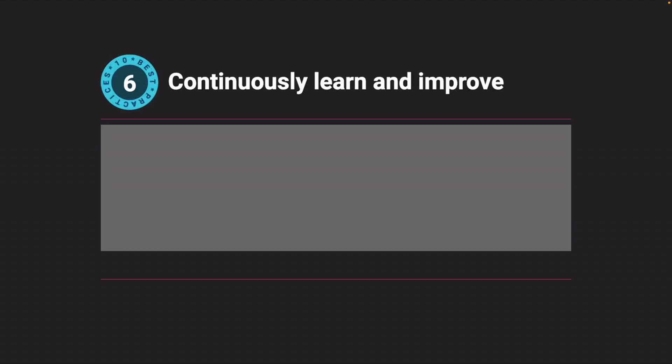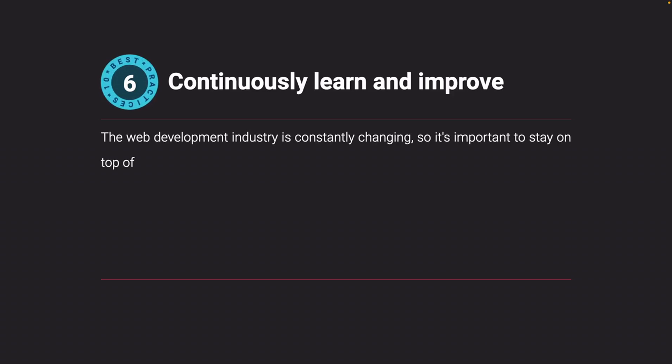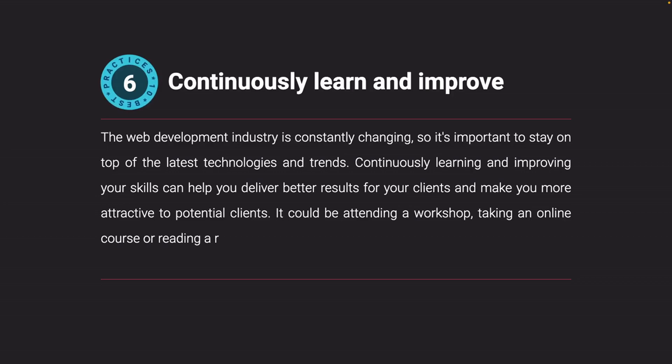Continuously learn and improve. The web development industry is constantly changing, so it's important to stay on top of the latest technologies and trends. Continuously learning and improving your skills can help you deliver better results for your clients and make you more attractive to potential clients. This could mean attending a workshop, taking an online course, or reading a related book.